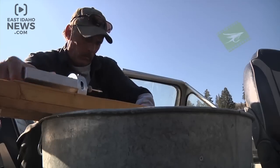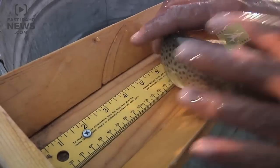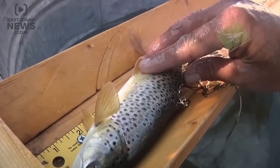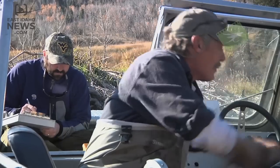And with that estimate, that helps us make management decisions. During the multi-day survey, stats on 1,500 trout per day are recorded. Brown 273. Before the swimmers return to their liquid home.